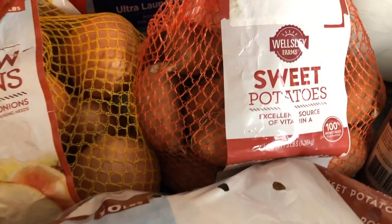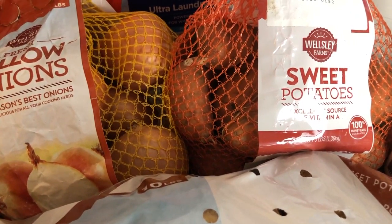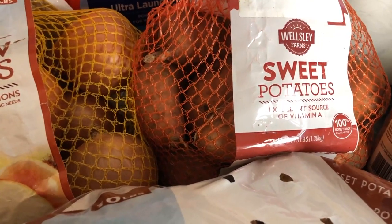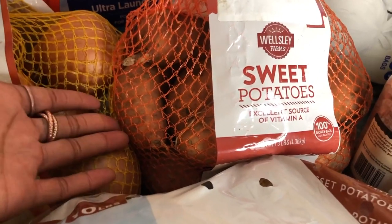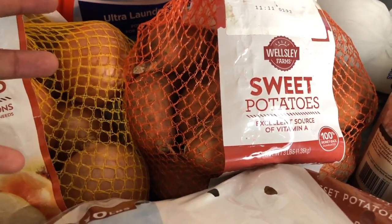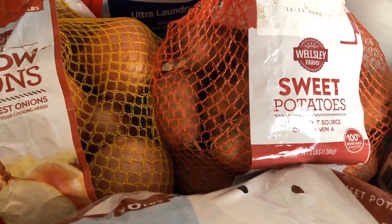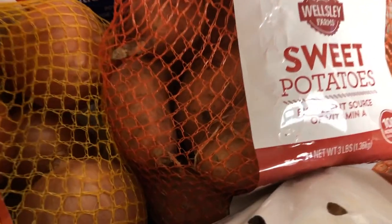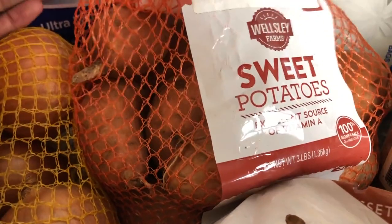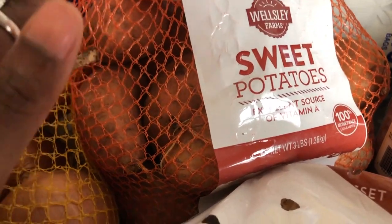Sweet potatoes are just super healthy for you, so I don't add lots of sugar. As long as I have a bit of cinnamon to complement the natural sweetness that's already in the sweet potatoes, I am good to go. These store really well, and I just love sweet potatoes.